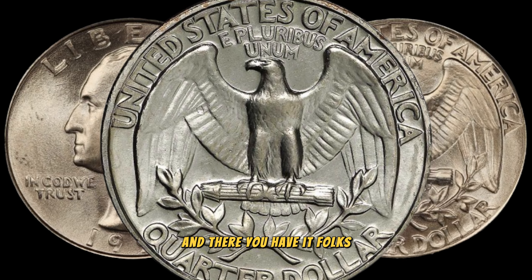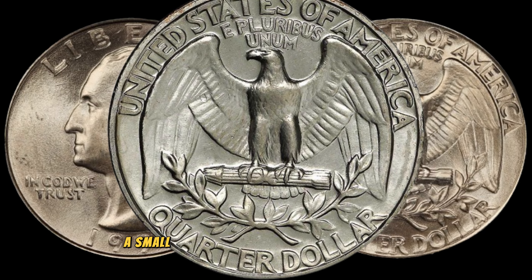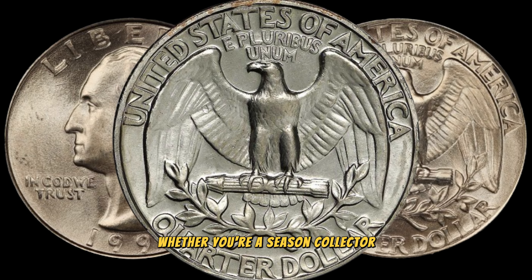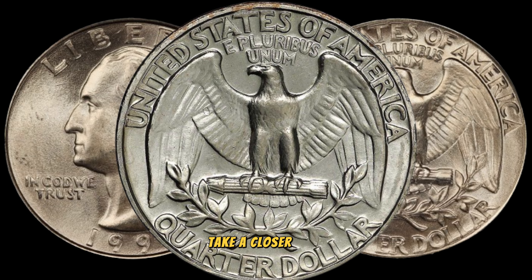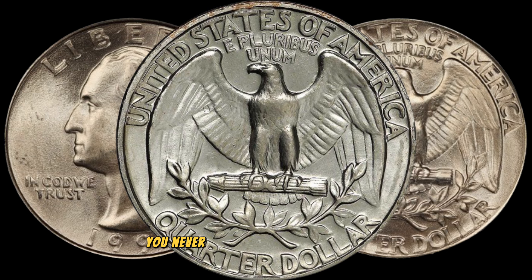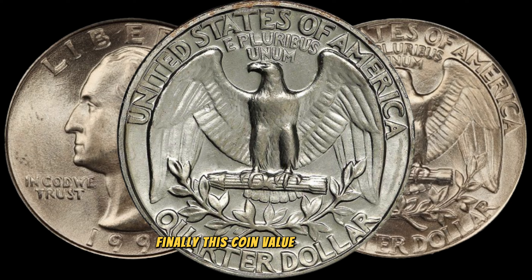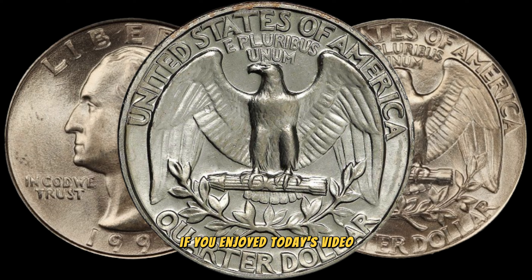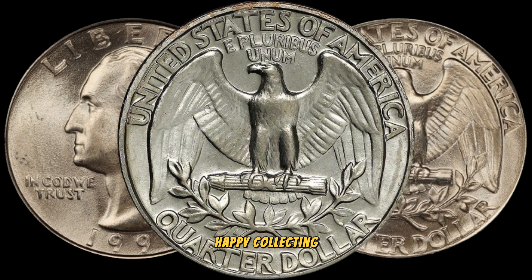And there you have it, folks. The 1990 Washington quarter — a small coin with the potential for big money. Whether you're a seasoned collector or just stumbled upon this coin in your pocket change, take a closer look. You never know what hidden treasures might be waiting for you. Finally, this coin's value is claimed to be 3 million dollars. If you enjoyed today's video, don't forget to like, share, and subscribe for more coin-related content. Happy collecting.